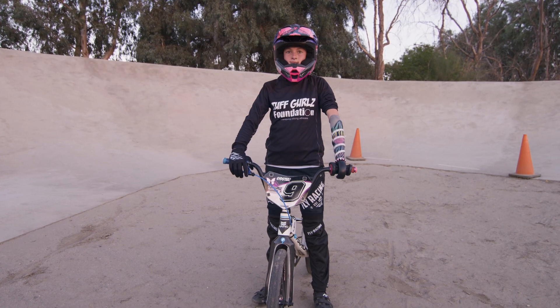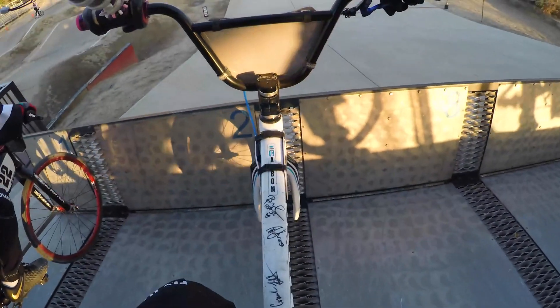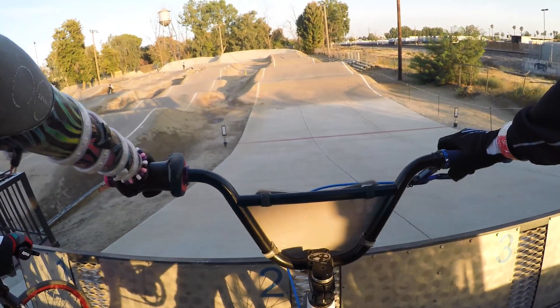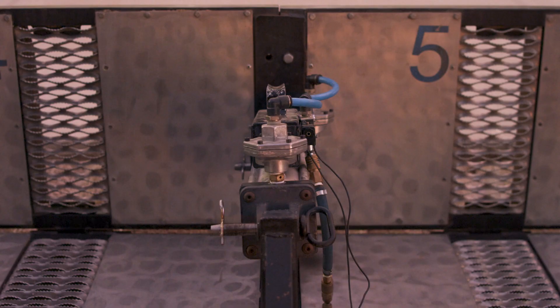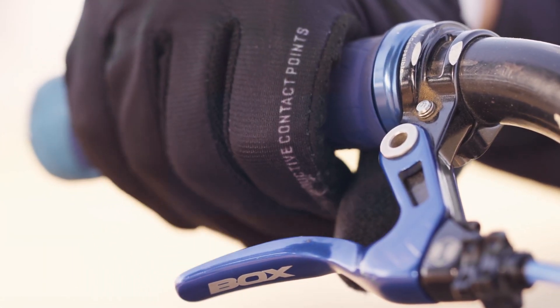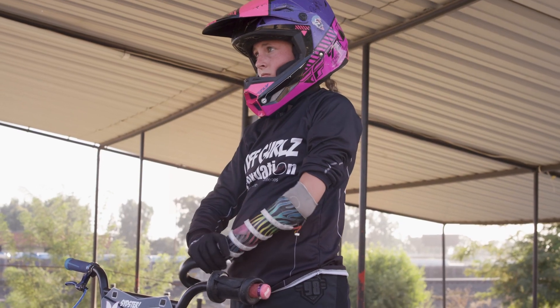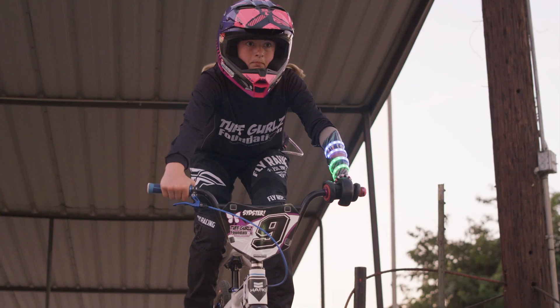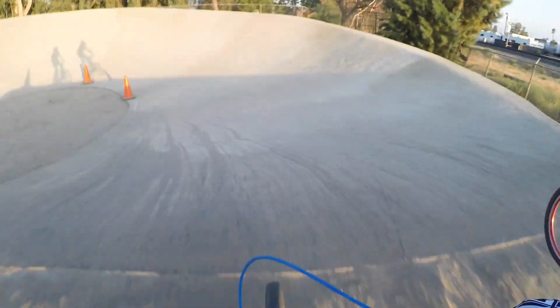The team I race for is called Tough Girls. You get into the chute and then they'll tell you which gate you're in. We have gates one through eight, and once you get in the gate you put your tire in where you want it to be, then I clip in and make sure my arm is on. The gate drops, I pedal fast and move my arms back and forth. You have to go as hard as you can to the finish line.